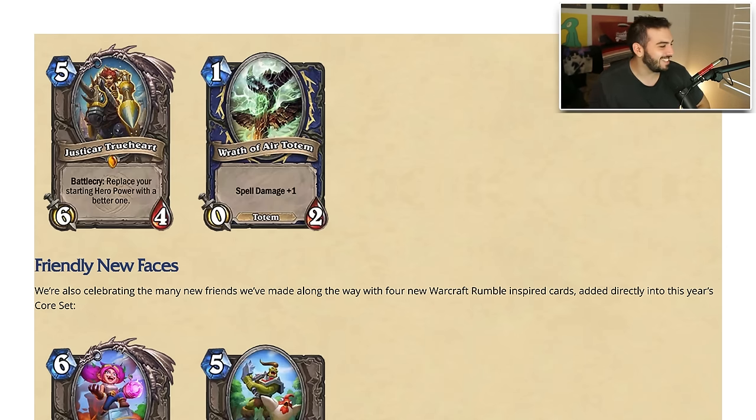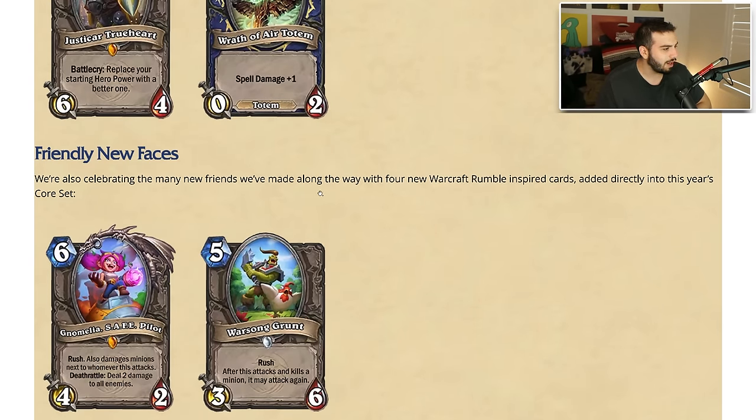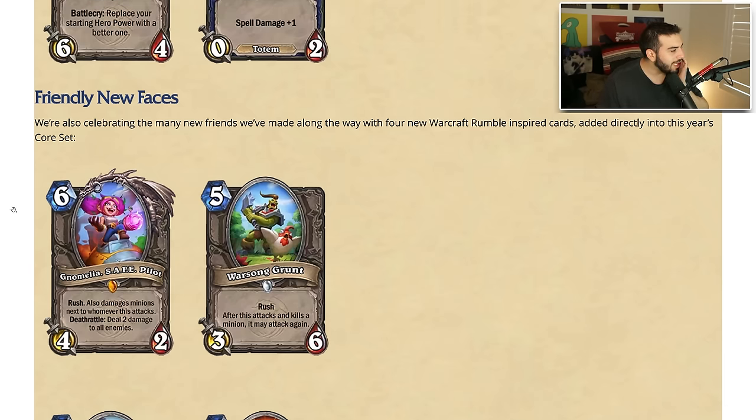We're also celebrating new friends with four new Warcraft Rumble-inspired cards added to this year's core. We have Nomelia Safe Pilot — six mana four-two with rush, also damages minions next to whoever this attacks, and with a deathrattle: deal two damage to all enemies. That actually seems like a pretty decent card. Mid-range will like that, control probably likes it too. It's kind of cool that they're doing a Warcraft Rumble collab in a sense.